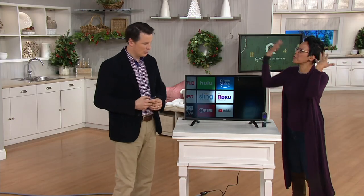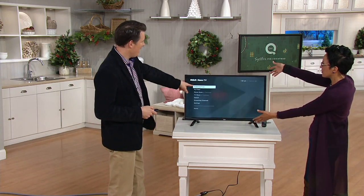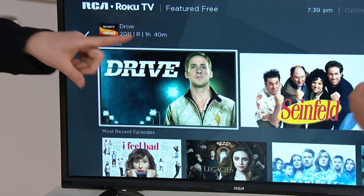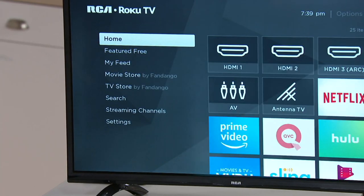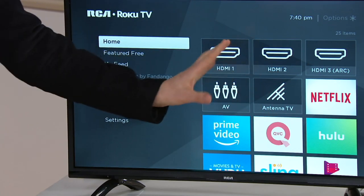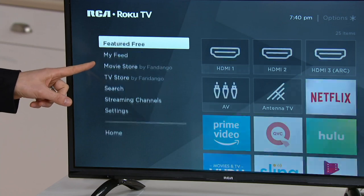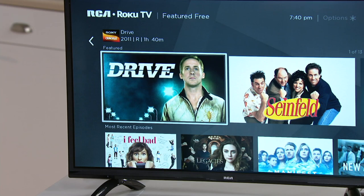Is there free stuff on here? How about 'Featured Free' — one of the menu options when you first turn this television on. This is the main Roku menu. You can choose which input to use — cable box, gaming system — or browse your favorite programming. Roku has this really easy-to-navigate menu, and the second item is 'Featured Free,' which shows you all the free content you can stream.